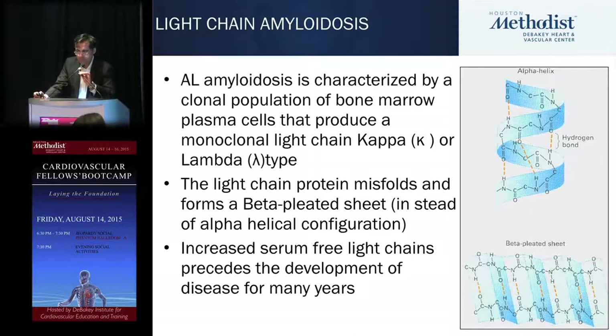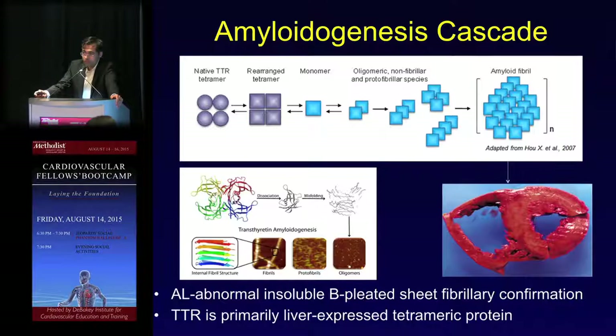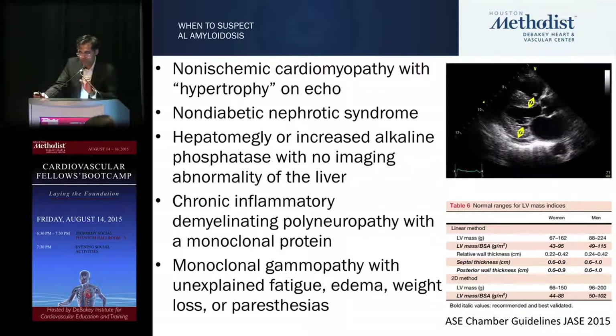For screening, your first test should be free light chains — elevation precedes development of the clinical phenotype. For AL amyloid, insoluble beta-pleated sheets lead to extracellular fibrosis and destruction in the heart. For the liver-produced fibril in TTR, it's an abnormal tetramer that does the same thing as the AL variant.